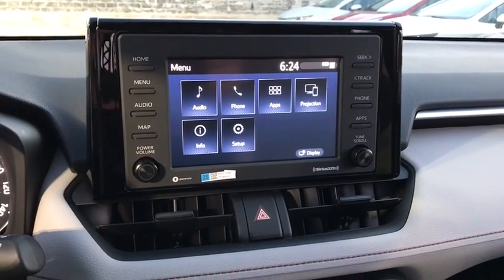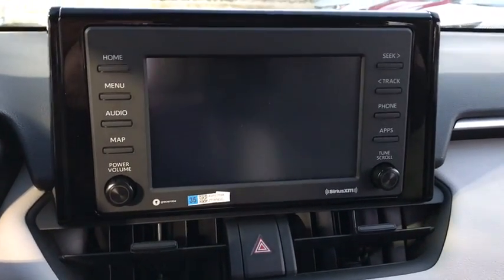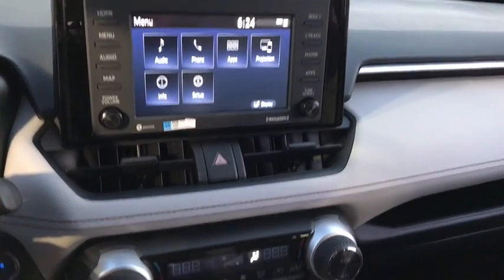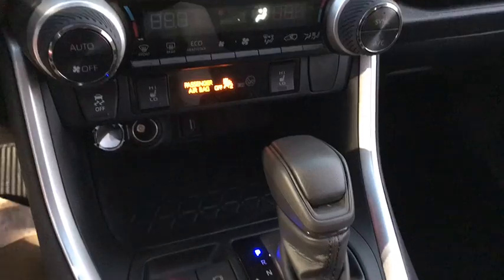Here are some of this vehicle's great options: backup camera, steering wheel audio controls, keyless entry, traction control, lane departure warning, stability control, anti-lock braking system.